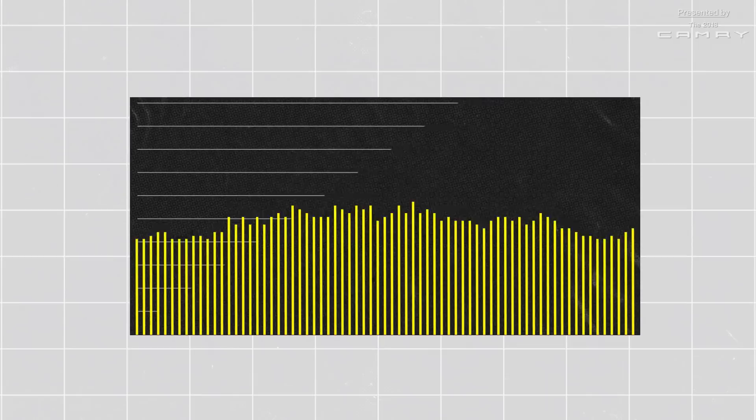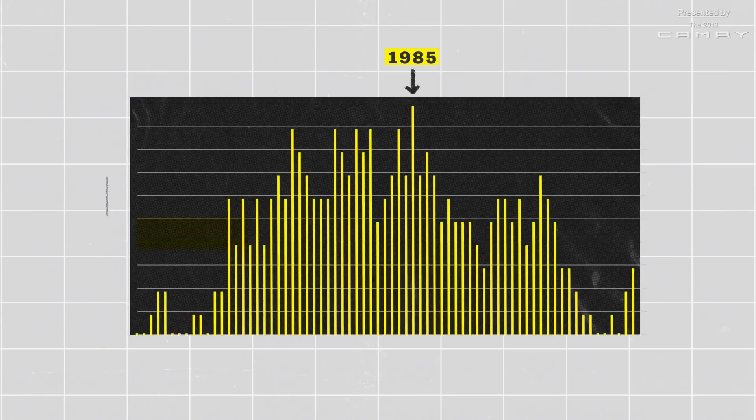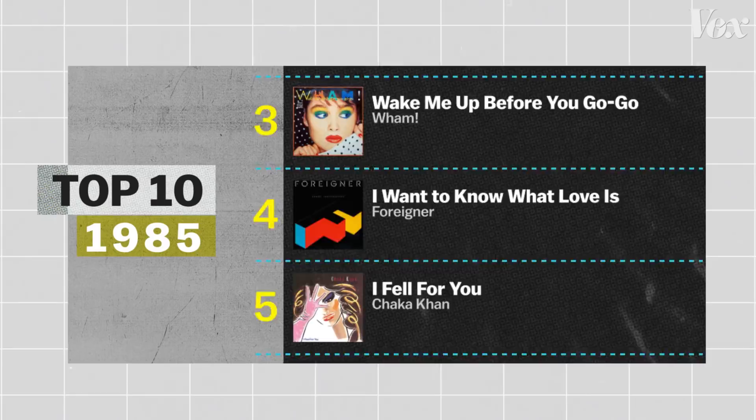The fade-out became so ubiquitous that by 1985, all top ten songs of the year had one. But there's something more to the fade-out than just being another fashionable trend in music.